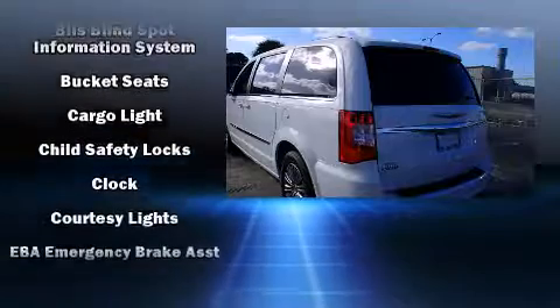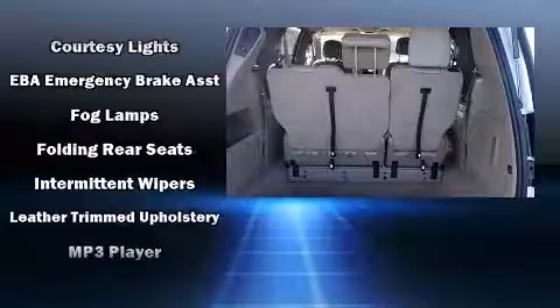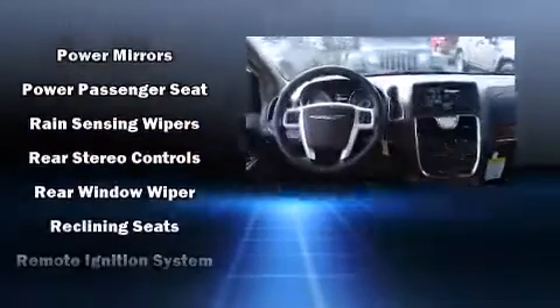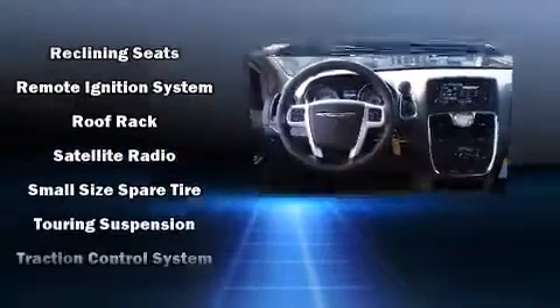Enjoy your favorite music via the stereo system, which includes a CD player with MP3 capability and six speakers, enhancing the audio experience throughout the interior. Rear LCD monitors provide entertainment that your passengers will appreciate no matter how far the drive.